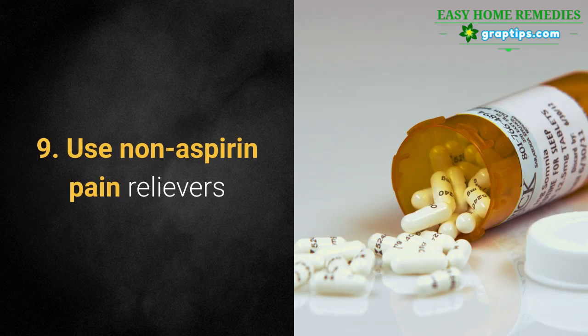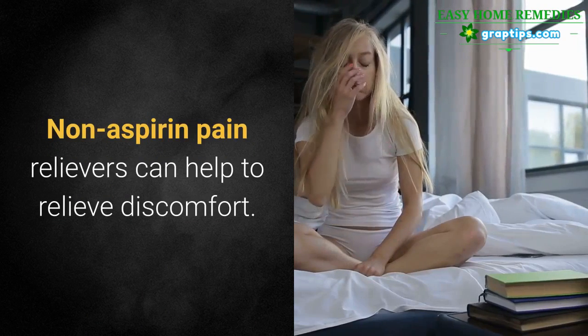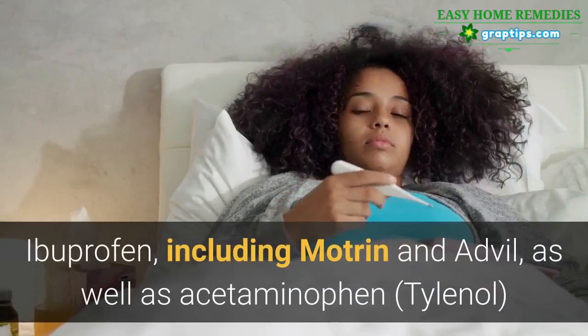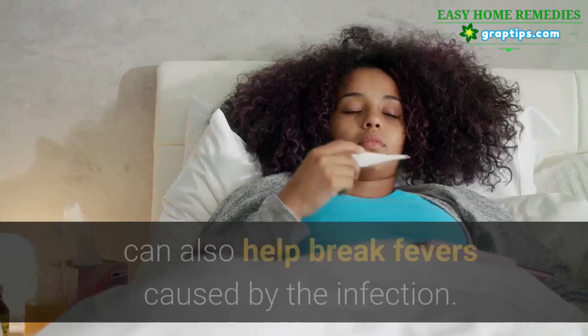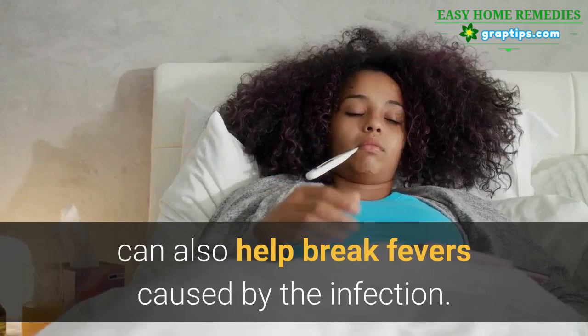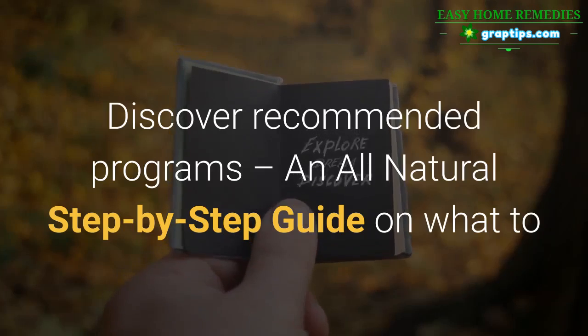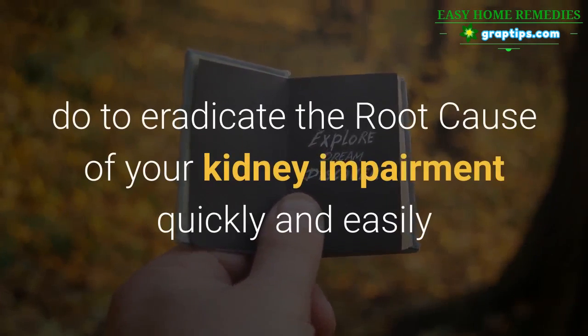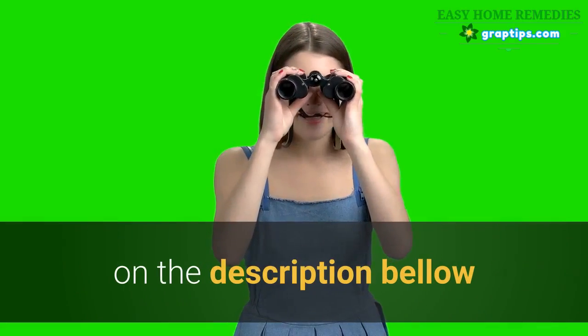9. Use Non-aspirin Pain Relievers. Non-aspirin pain relievers can help to relieve discomfort. Ibuprofen, including Motrin and Advil, as well as acetaminophen (Tylenol), can also help break fevers caused by the infection. Discover recommended programs — an all-natural step-by-step guide on what to do to eradicate the root cause of your kidney impairment quickly and easily — on the description below.